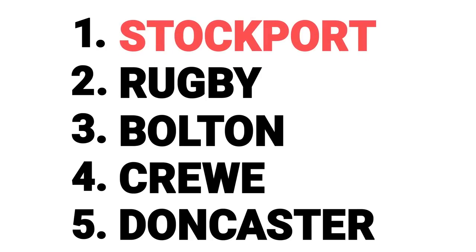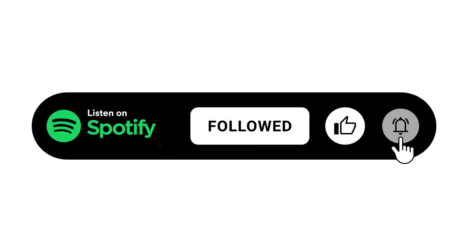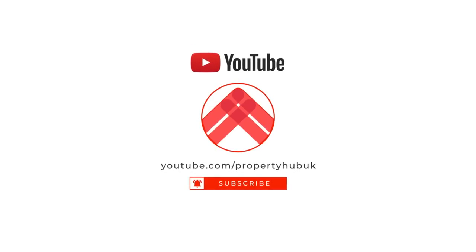Well done Stockport, and well done you — you're clearly dedicated to property investment. Because you are, make sure you subscribe to The Property Podcast. And of course, while you're here, it's a no-brainer to be subscribing to this channel too. We've got loads more videos like this on the way.